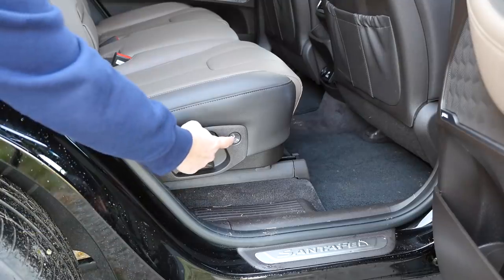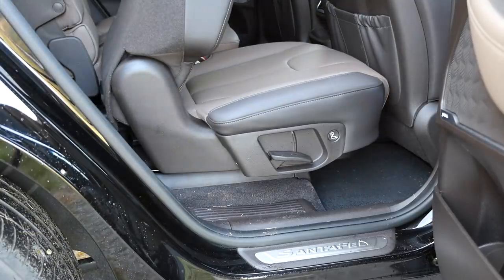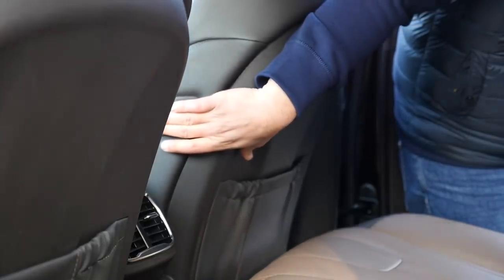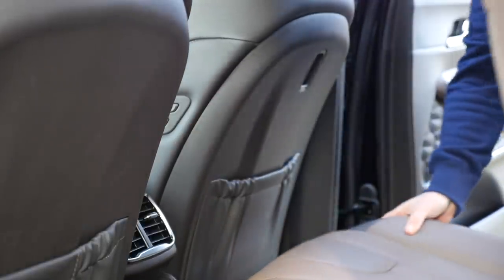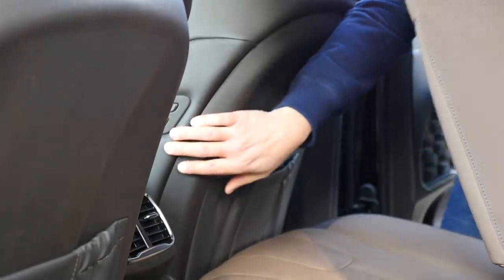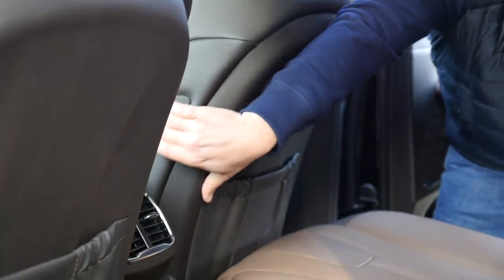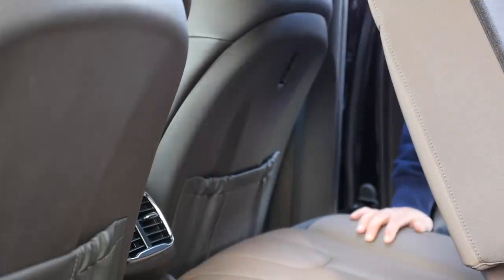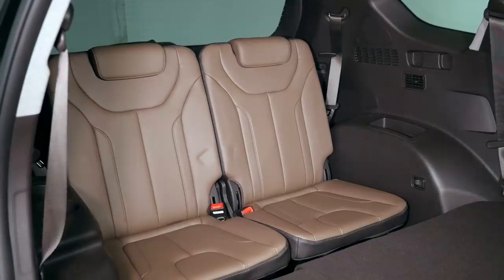On the curbside rear seat there's a button to partially release the backrest and slide the whole seat forward, but even when it's all the way forward — which may require moving the front seat as well — access to the third row remains limited. Closing the seat and putting the backrest in the proper position is something a parent will likely have to do from the outside, like in the Kia Sorento.